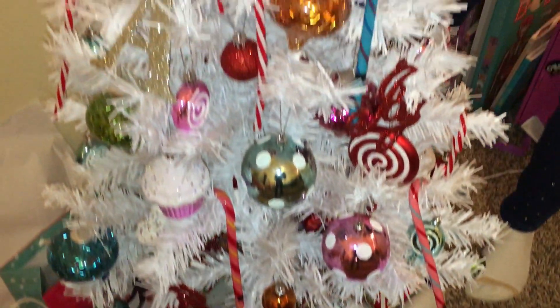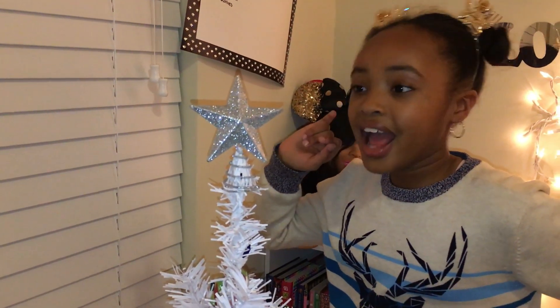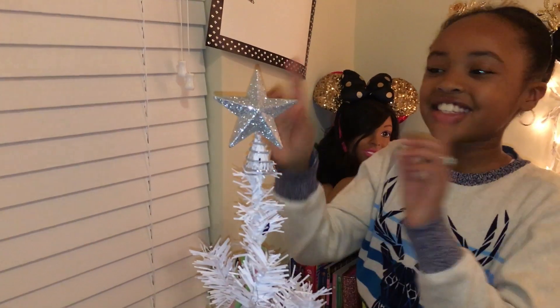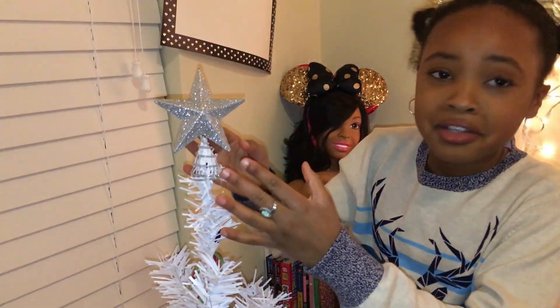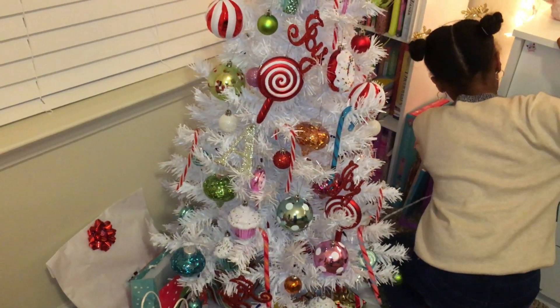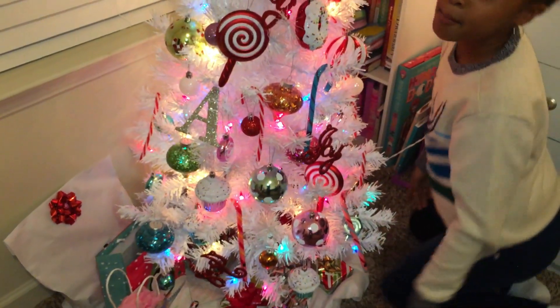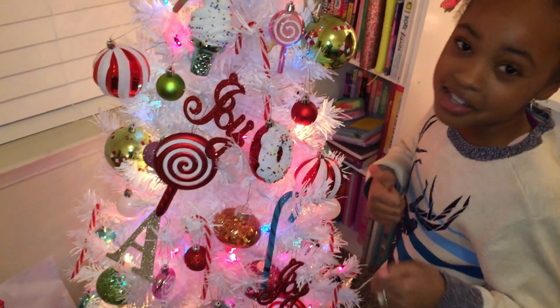My favorite ornament of all is this awesome blue ice cream cone up here. I was this close to eating it, but I probably would have choked on the plastic and beads on it. Anywho, my favorite part is the star at the top because I love the delicious glitter on it. And now the final look of what it looks like when it's turned on. By the way, we got this tree from Walmart — it was on sale.